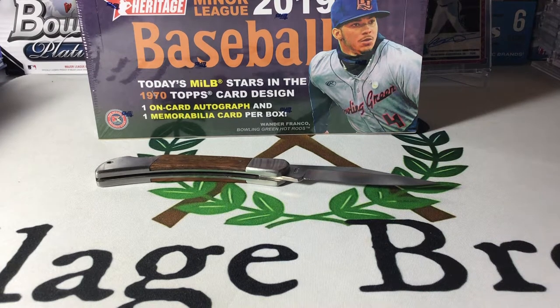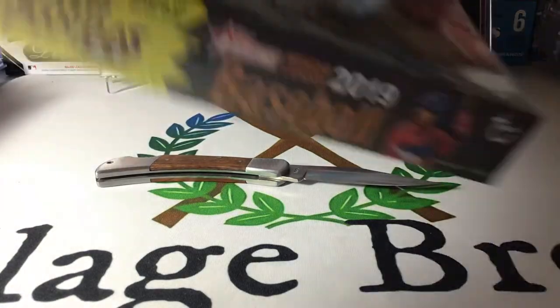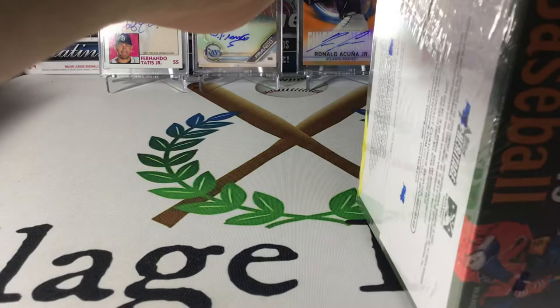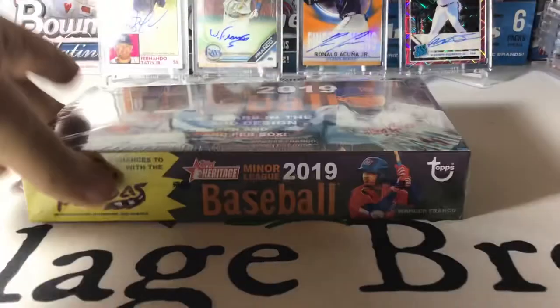Hey folks, Coach here with Village Breaks. Stopped by the hobby shop and he had some Heritage Minor League, so I said why not?